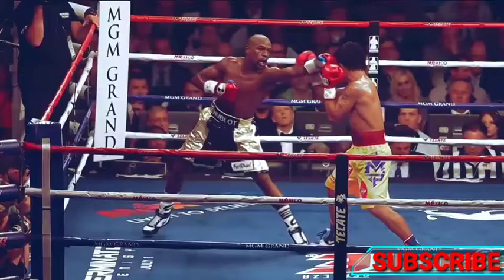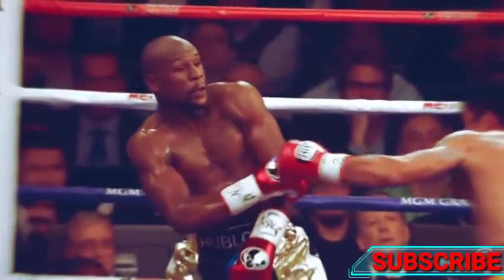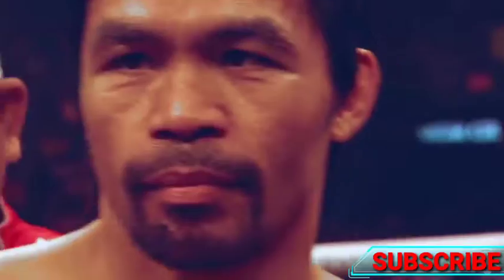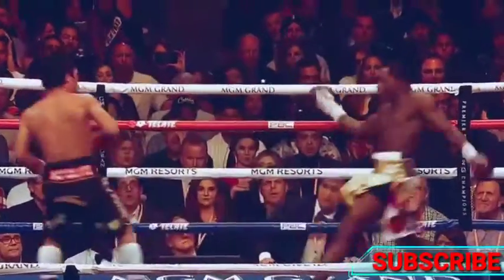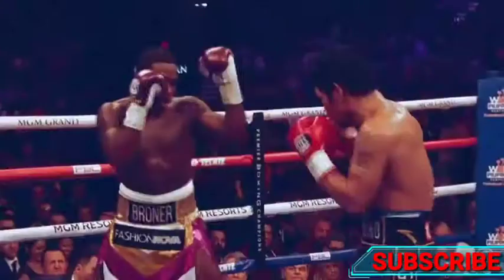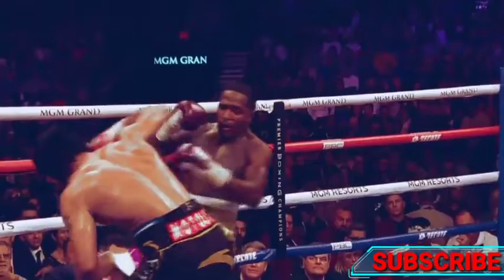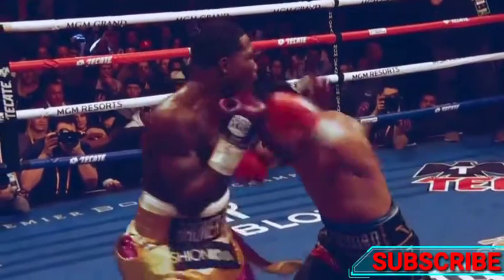In the Mayweather fight, Pacquiao lands a great counter left hand. Pacquiao parries Mayweather's jab, then throws the left hand straight while also moving his head to the right. Pacquiao nearly scores a knockdown against Adrian Broner. Pacquiao steps back to avoid the jab, then sneaks in a straight left hand through the guard. A low head position helps Pacquiao invade the tight defense.